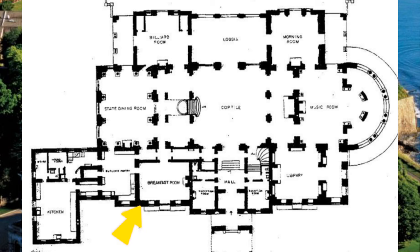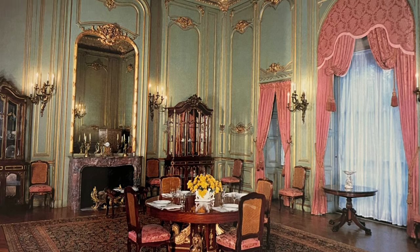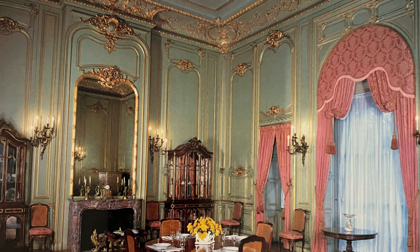The breakfast room is near the dining room and the kitchen. This room was used for informal family dining, and you can notice just how much plainer it is compared to the dining room. The paneling and furnishings were done in the Louis XV style. There is an emphasis on femininity, simplicity, and lightness.